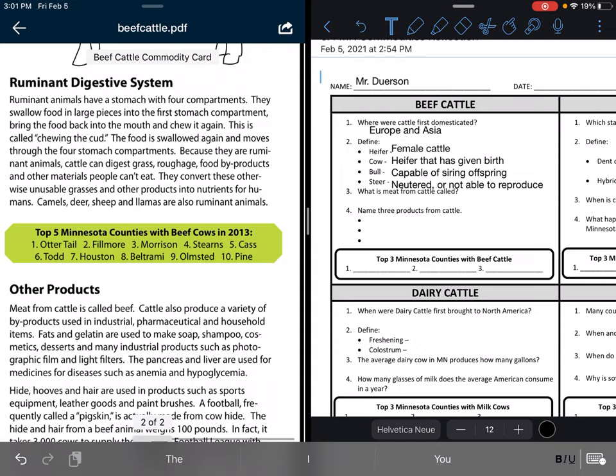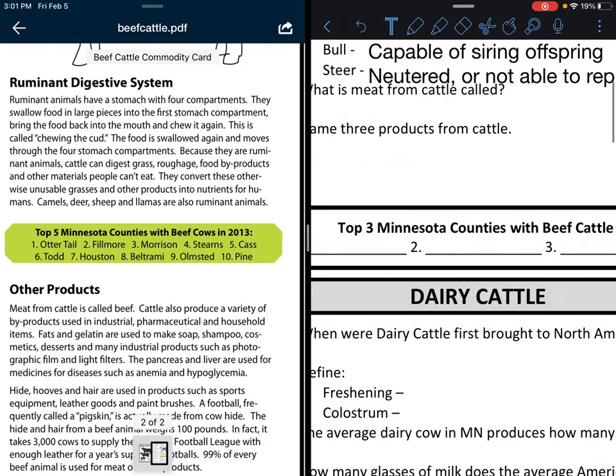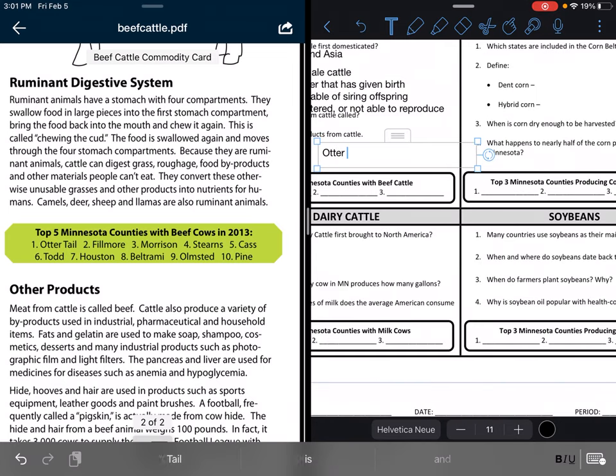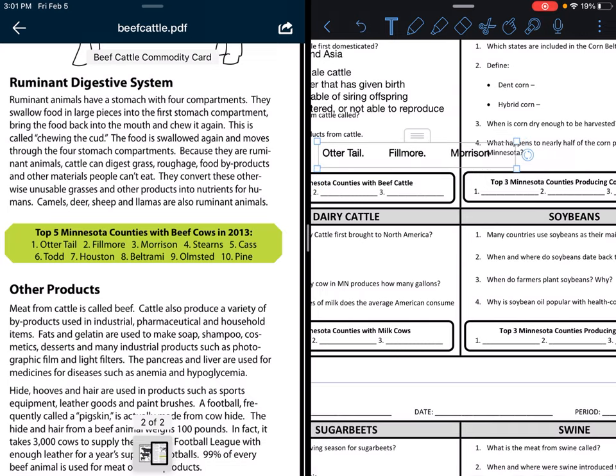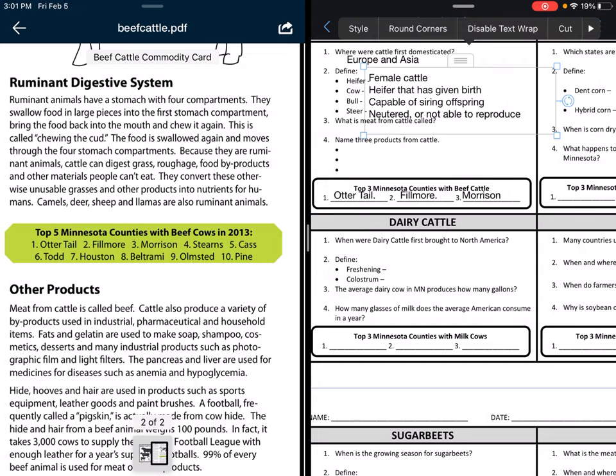The top five Minnesota counties with beef cows in 2013 — I'm going to add a text box. I need to include the first three: Otter Tail, Fillmore, and Morrison Counties. Those are the three largest counties for producing beef in Minnesota.